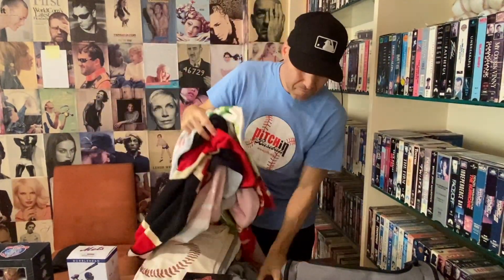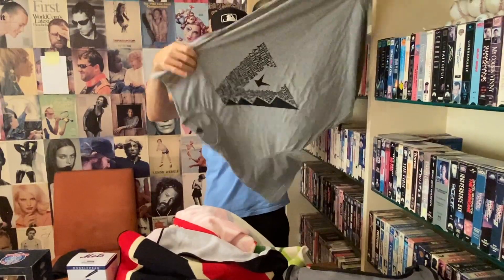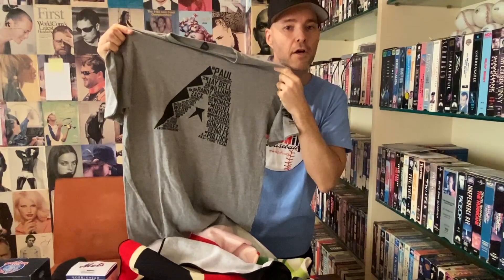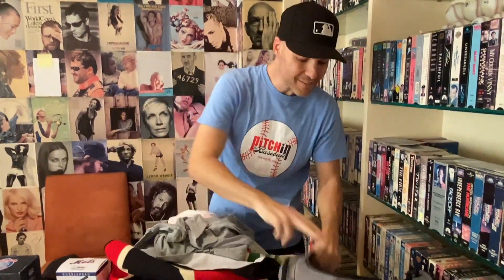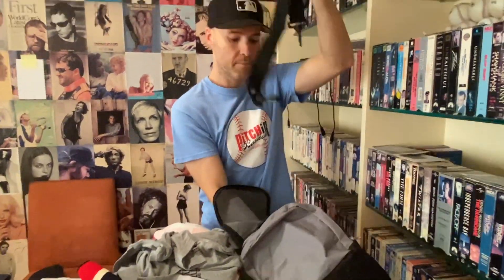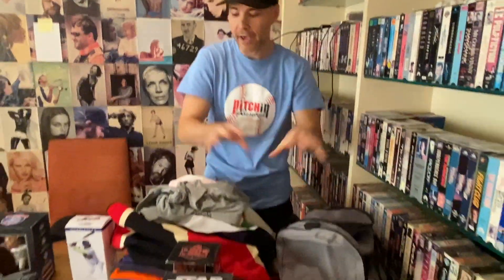We have this Diamondbacks shirt with a whole bunch of player names on there in the shape of the logo — that's pretty snazzy. And then this Diamondbacks bag, which is a really nice bag. You can see it has the team logo, all the straps. So all the D-backs items, one prize.